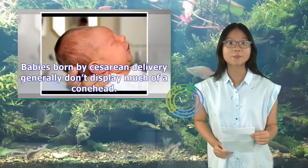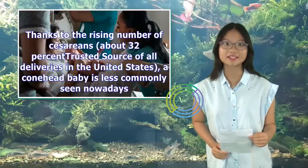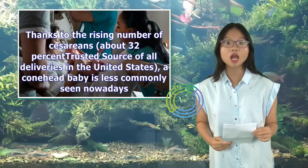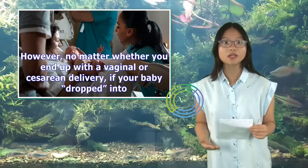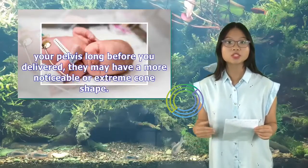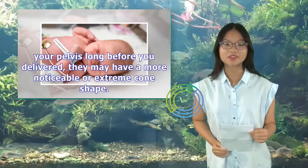Babies born by cesarean delivery generally don't display much of a conehead. Thanks to the rising number of cesareans — about 32% of all deliveries in the United States — a conehead baby is less commonly seen nowadays. However, no matter whether you end up with a vaginal or cesarean delivery, if your baby dropped into your pelvis long before you delivered, they may have a more noticeable or extreme cone shape.